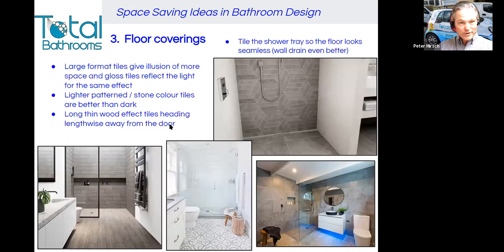Number three, floor coverings. Large format tiles are really good — they give the illusion of more space, and the gloss can reflect the light, but you do have to think about non-slip. Gloss tiles can be a little more slippery, so check the slip resistance before you order. Lighter patterned stone-coloured tiles are better than dark. If you lighten the colour, you get the feeling of more space, but it doesn't preclude you from having patterns or stone, as you can see in these photographs here.